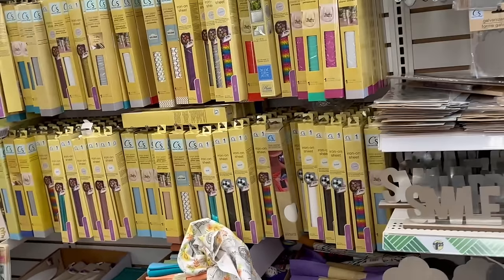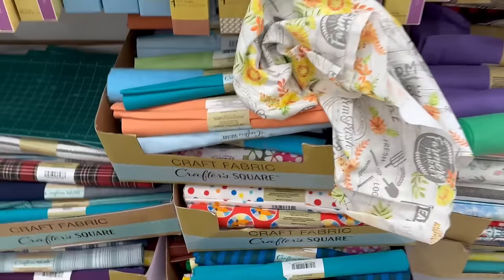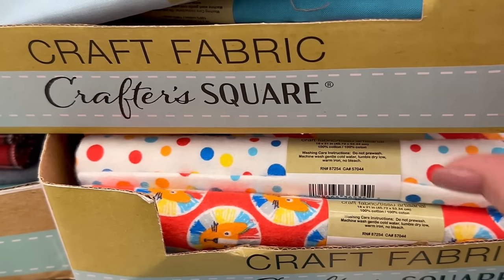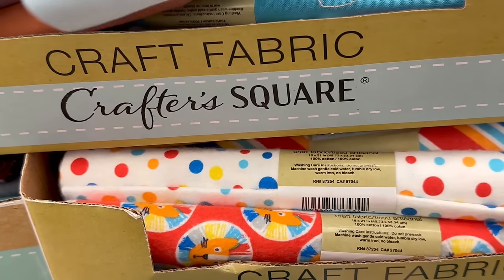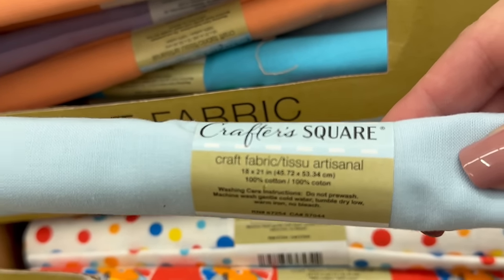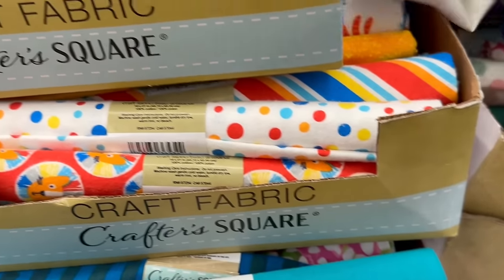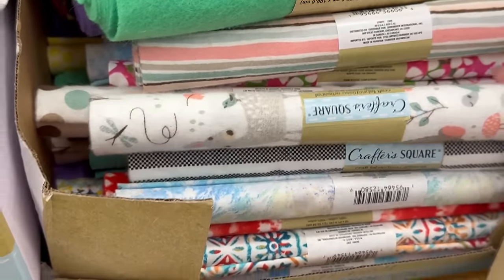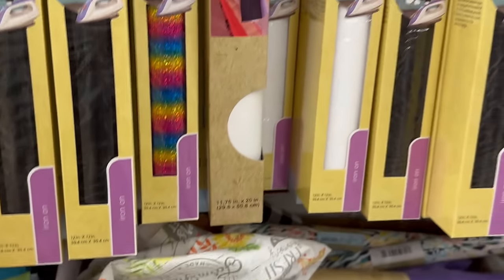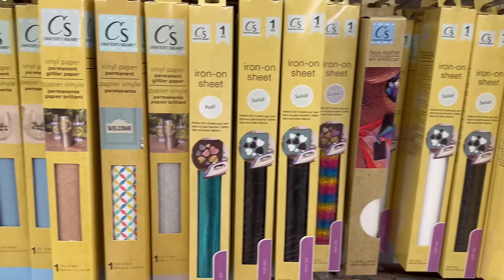Over here they have a lot of fabric pieces - you've got felt fabric pieces and also regular fabric pieces, usually 18 by 21 inches in size. A lot to choose from over here. There are some adorable little animals - cute little pastel ones - and then they have a grip of iron-ons and vinyl papers.